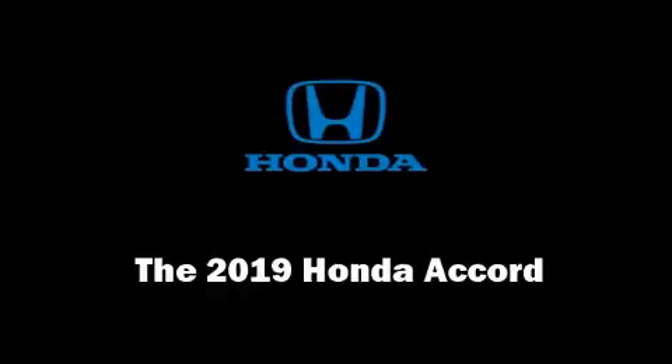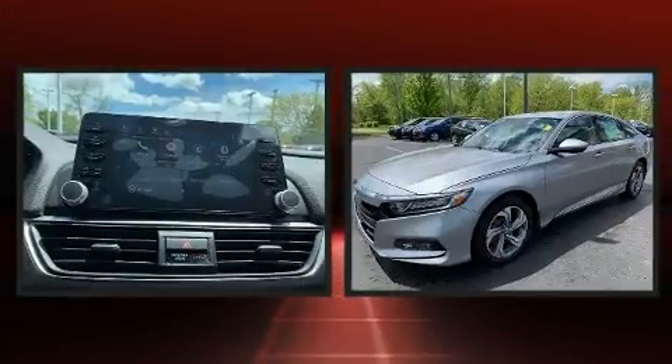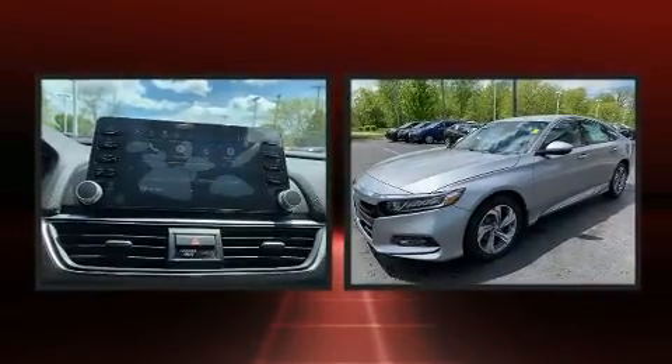Come test drive this 2019 Honda Accord. This four-door, five-passenger sedan offers the features and options for which you've been searching.